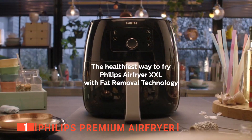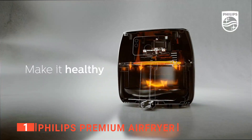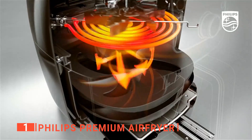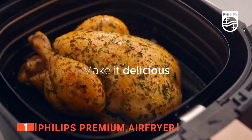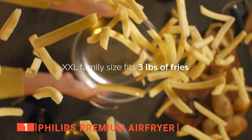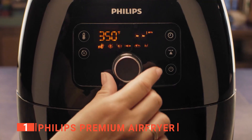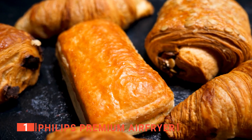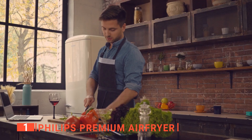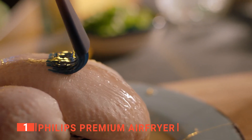For starters, it doesn't just use 90% less oil — it has specific fat removal technology that extracts excess fat from your food and collects it in a drip tray, so you always get a delicious and healthy result. While most counterparts require preheating before use, you can cook in this product without preheating and it will still cook faster than most competitors or even an oven. As an air fryer, you can also use it to grill, roast, bake, dehydrate, reheat, or toast without filling your kitchen with smell or grease splatter.